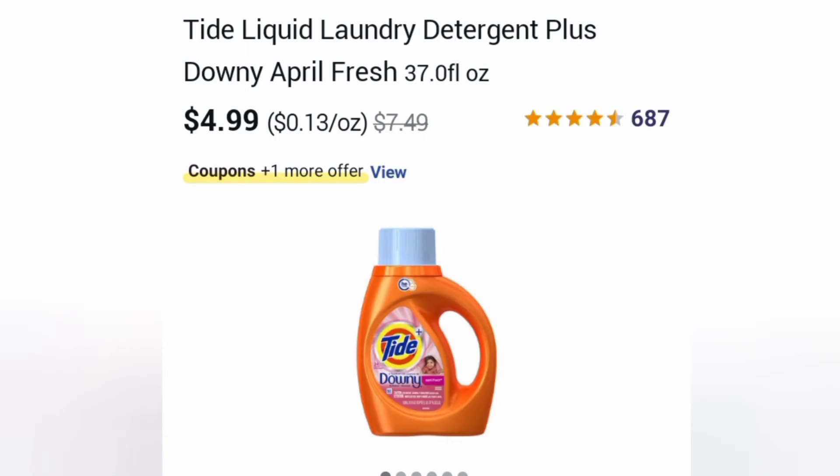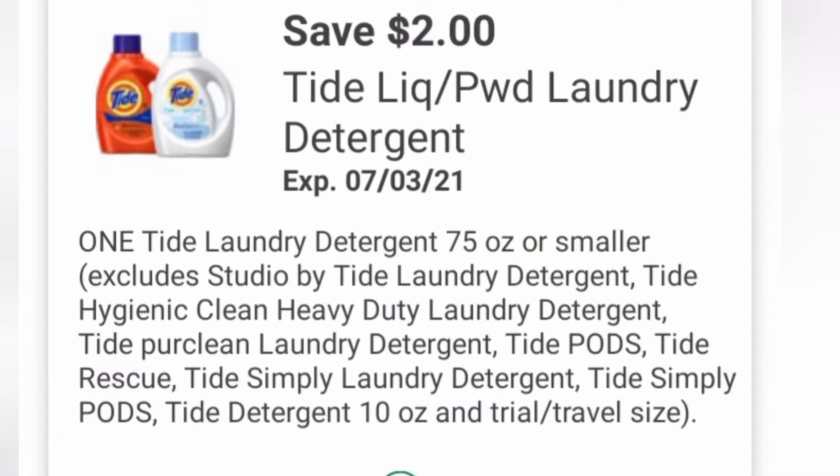For our first item today, we're going to grab one of these Tide liquids. They are priced at $4.99. If you prefer the pods, go ahead and grab those — they are also $4.99 this week. We're going to be using a $2 off one Tide liquid digital coupon. If you prefer the pods, there is also a $2 off one Tide pods coupon that you can clip to your account. You can get either the liquid or the pods.